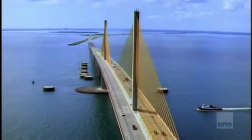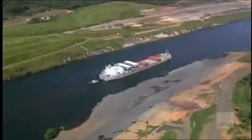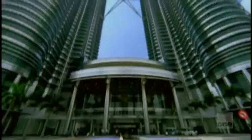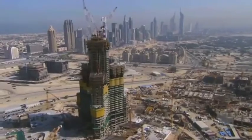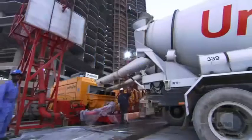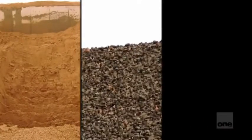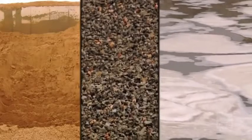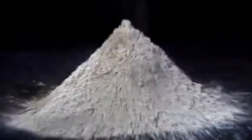Superhighways. Massive bridges. Man-made waterways. Mega dams. The world's tallest skyscrapers. This miracle material begs the question, how does it do it all? The basic formula for concrete is simple: sand, crushed rock called aggregate, water, and the heart of the concrete mix — cement.